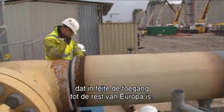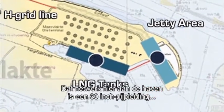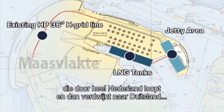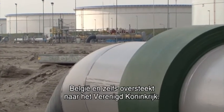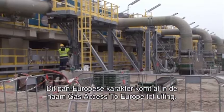This is basically the entrance to the rest of Europe. The network we have here at the end of the Rotterdam port is a 30-inch pipeline which basically goes through the whole of Holland and then disappears into Germany, Belgium, and even across the Channel into the UK. This makes this a truly European terminal, which is already stated in the name: Gas Access to Europe.